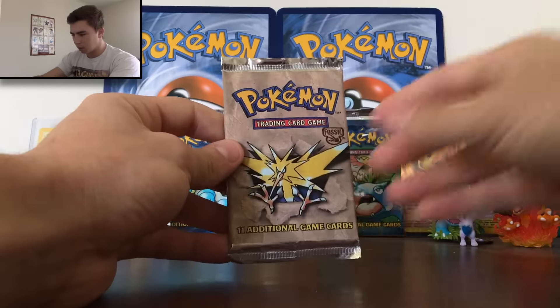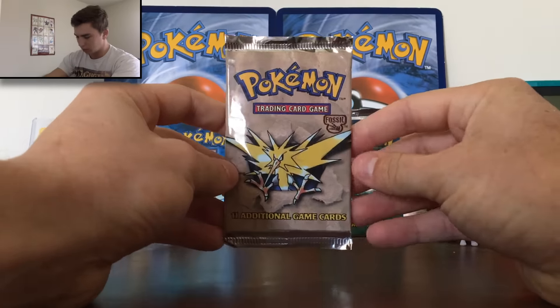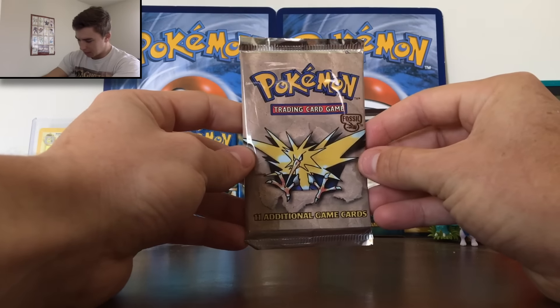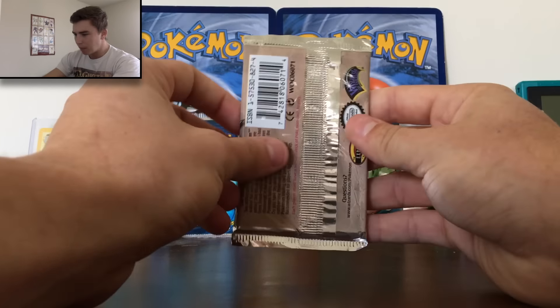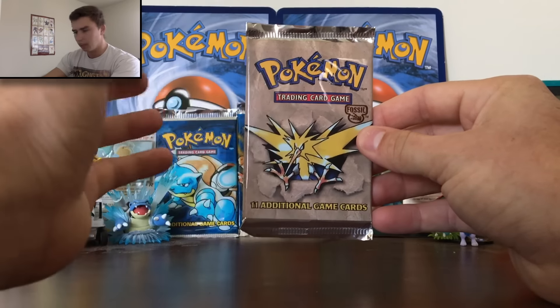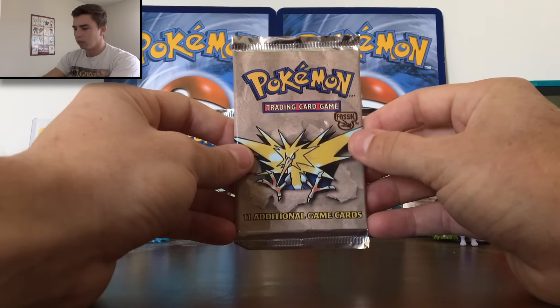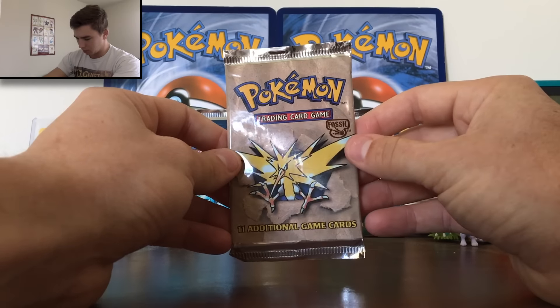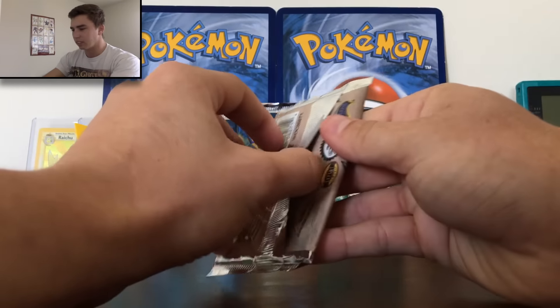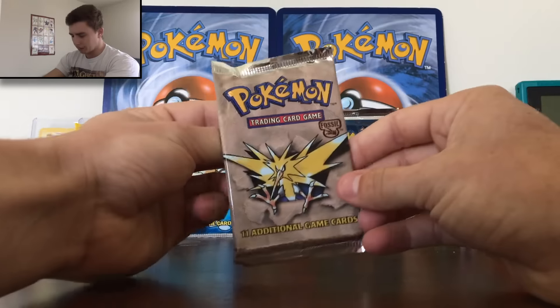I also picked them up off Amazon — they're about $20 each. I will leave a link in the description below if any of y'all want to go pick it up. About this set — man, I love this set. I love these old school cards. This is what really got me into Pokémon, probably this set, because this is when I was a wee young lad and I just got really into Pokémon when I was a kid and never really looked back.